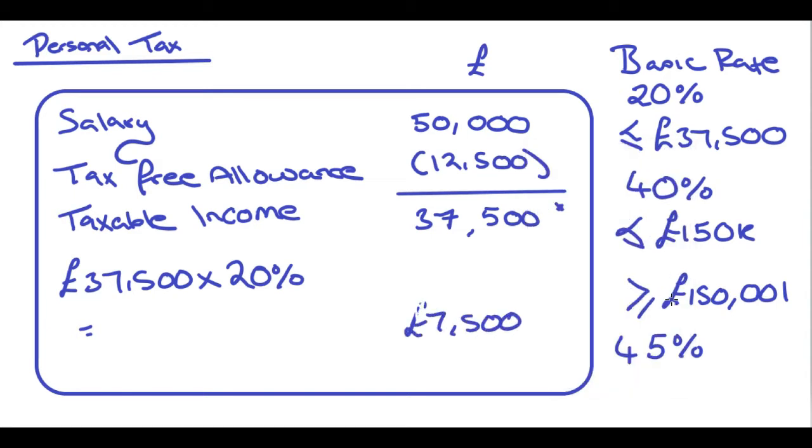Because this individual nicely fits into the 20% bracket, all we do is take £37,500 times 20%, which gives us £7,500. So that's £7,500 tax to pay. Now there's no way the examiner is going to make it that easy — unless they're feeling very, very nice, which I just can't see.